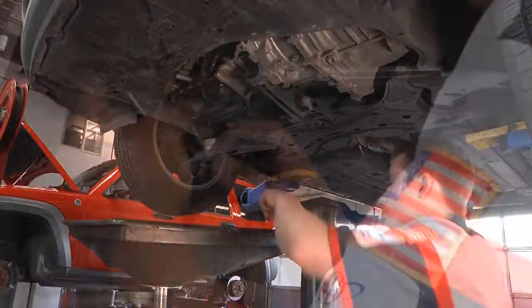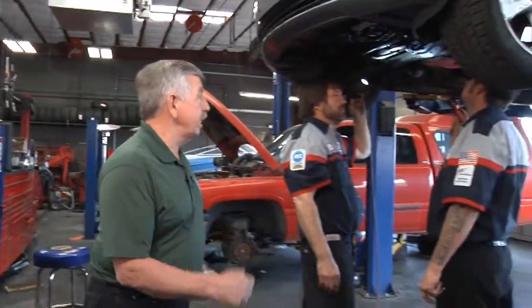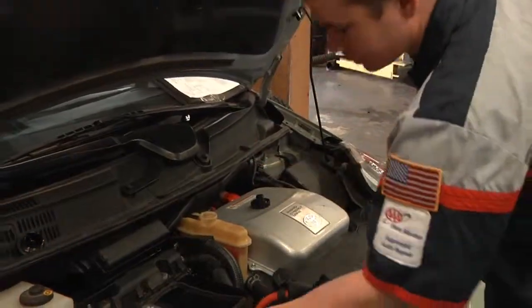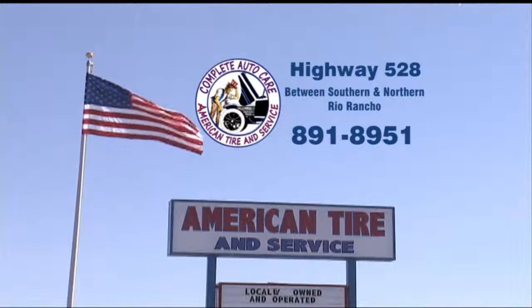Hi, I'm Doug Wilson, the owner of American Tire and Service. Do you know what makes a great mechanic? Training, certification, experience, and knowledge — cars are complicated nowadays and mechanics need to know a lot. But do you know what really makes a great mechanic? Heart. It's a passion that drives a mechanic to do the right thing every time. At American Tire, it's the first thing we look for. Our entire team is dedicated to professional service — we've been helping people for over 25 years. We're locally owned and proud to serve you. Come ask for me by name, Doug Wilson. American Tire and Service on Highway 528 between Southern and Northern.